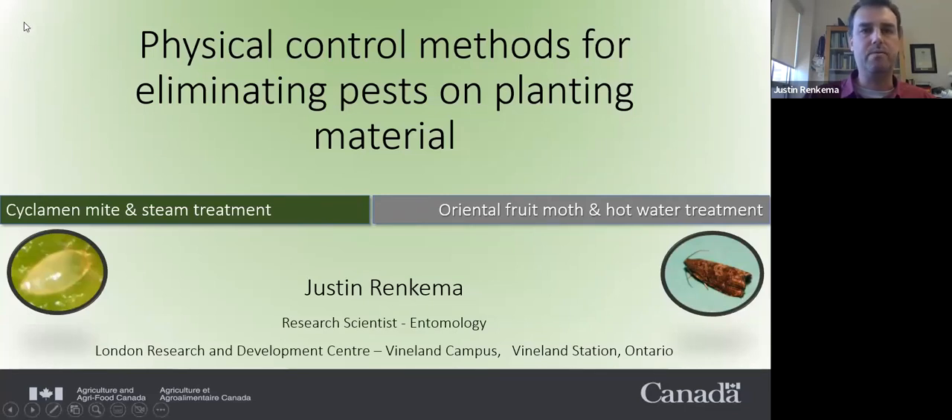I decided today to title my talk 'Physical Control Methods for Eliminating Pests on Planting Material.' I'm going to illustrate what I mean using two different examples. The first is cyclamen mite and steam treatments on strawberry, and the second part of the talk will focus on Oriental fruit moth and hot water treatments of apple trees.